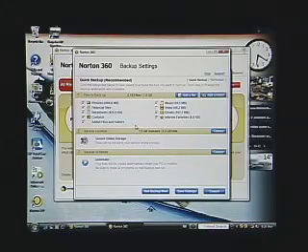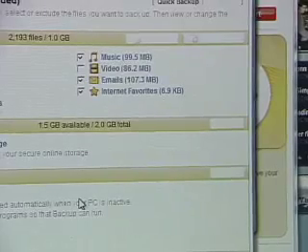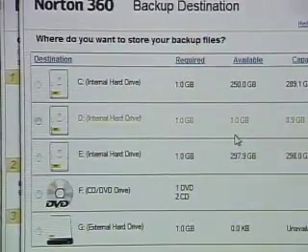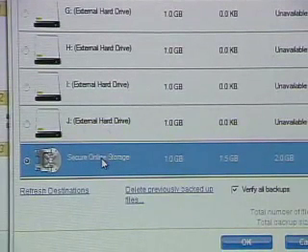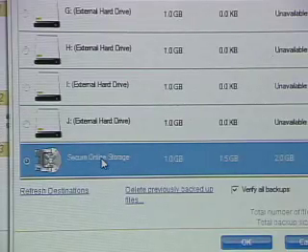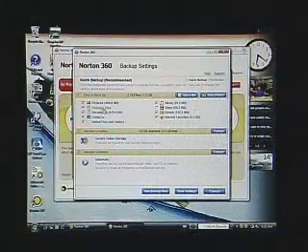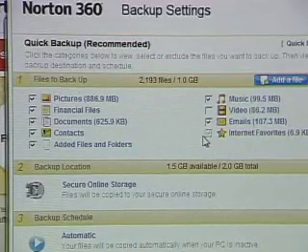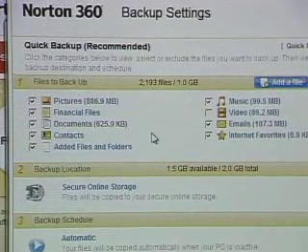We also have to determine the best backup location. Going into backup location settings, we can see that we can back up onto basically anything attached to our PC — any internal hard drives, DVD, and most compellingly, secure online storage. Included in your Norton 360 account is two gigabytes of secure online storage. It's great because it backs data up off-site, so if something disastrous happens — a fire or theft — you still have all of this data stored securely on the internet. With two gigabytes you have to be careful; even a fraction of my photos here is almost a gigabyte.